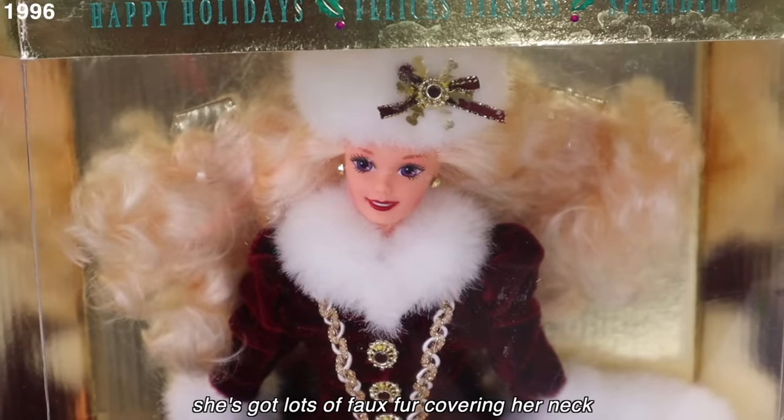2014 Barbie — golden red again. The only unique thing is it's got kind of a fun necklace. It's pretty, but I want something more. 2015 — I like the dress line where it kind of points in at the waist, that's pretty. But where's the necklace? Where's the shawl? Where's the fun headpiece? I need more. D.